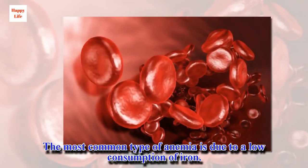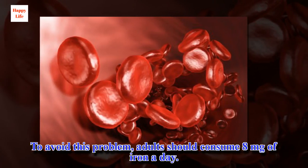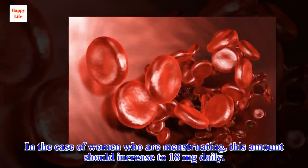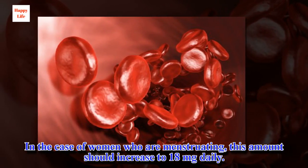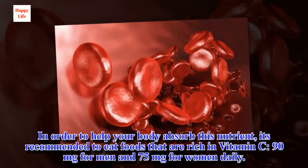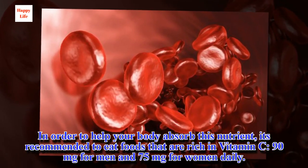The most common type of anemia is due to a low consumption of iron. To avoid this problem, adults should consume 8 mg of iron a day. In the case of women who are menstruating, this amount should increase to 18 mg daily. In order to help your body absorb this nutrient, it's recommended to eat foods that are rich in vitamin C — 90 mg for men and 75 mg for women daily.